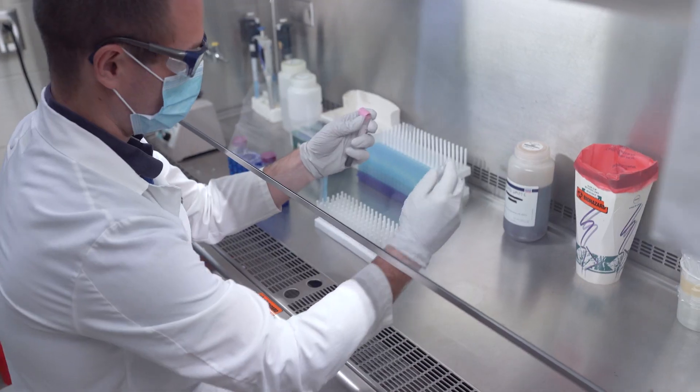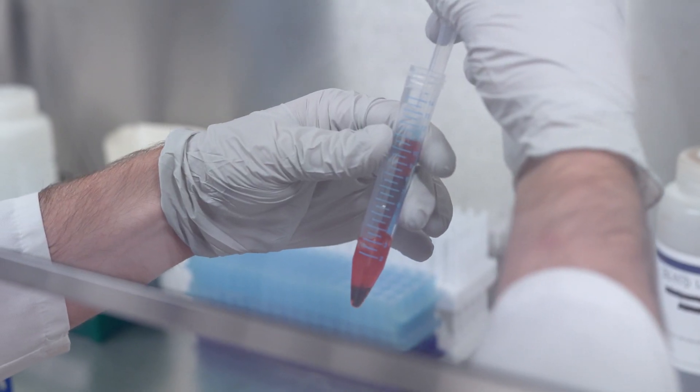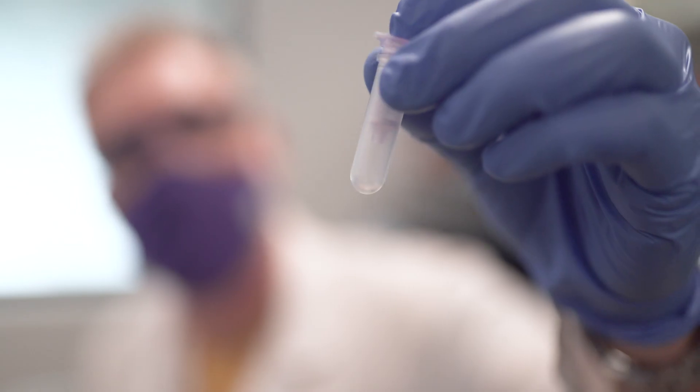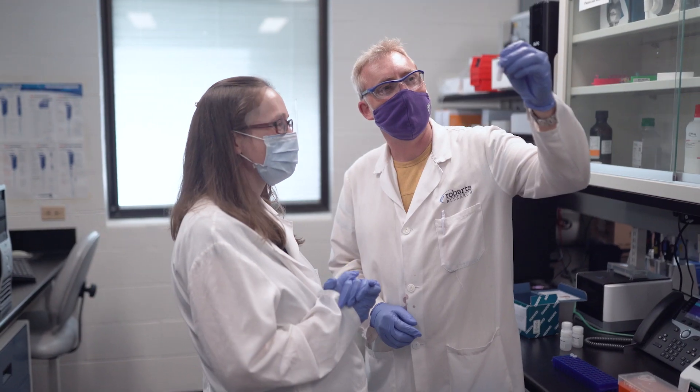Identifying the underlying genetic cause of kidney disease offers multiple immediate clinical benefits and we can bring the findings directly from the bench side in the lab to the bedside. Ultimately it can provide precision diagnostics for patients and families with kidney disease.